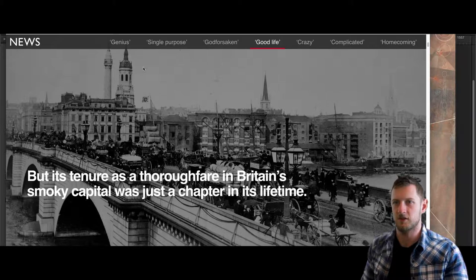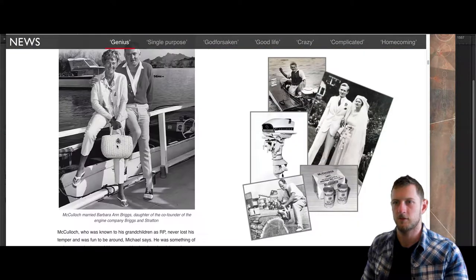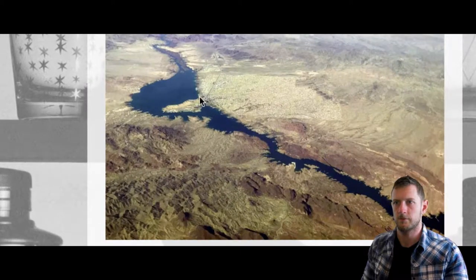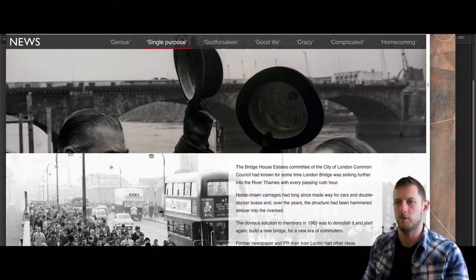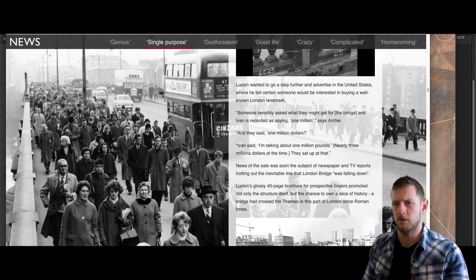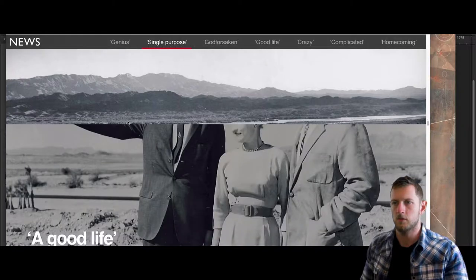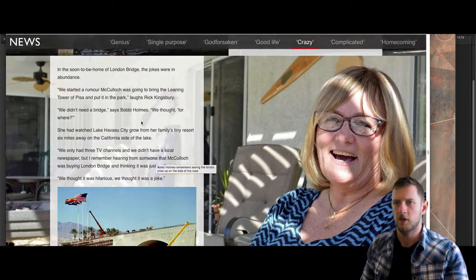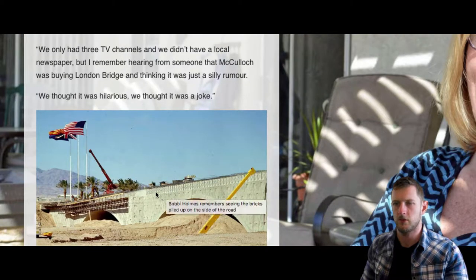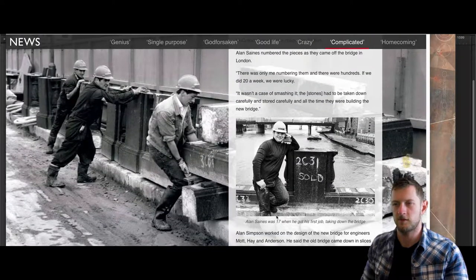This is the bridge in London a long time ago before it was moved. Lake Havasu City started as like a military emergency base in the 30s for World War II training or whatever, and then later they developed it into a city. In the construction photos you only see it already completed with only the exterior incomplete. Here we see Alan Sains, who was 17 when he got his first job taking down the bridge in London.